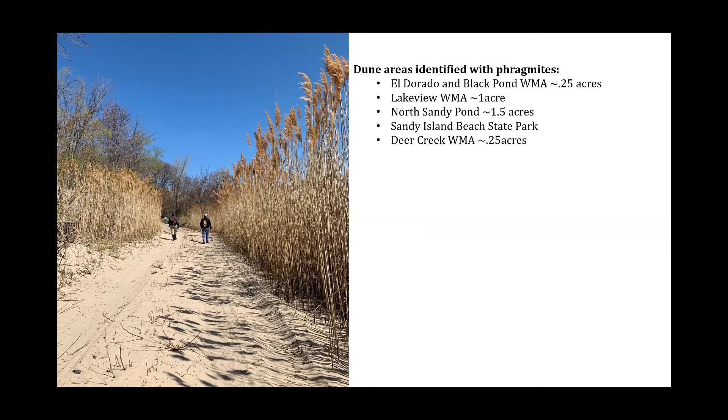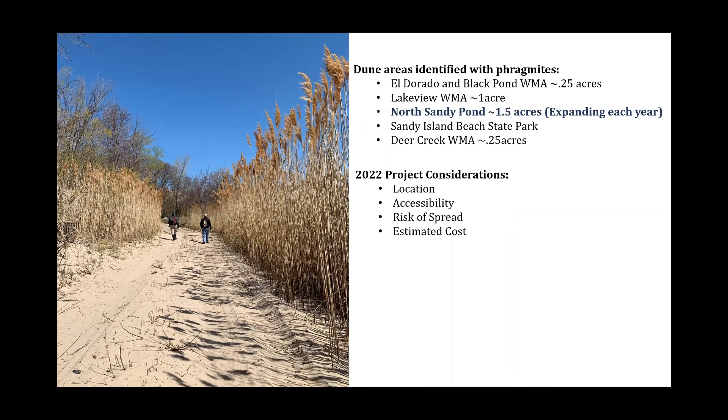We had five sites that had Phragmites stands, and we took multiple things into consideration including location, accessibility, risk of spread, and estimated cost. We determined we would focus in on the North Sandy Ponds project. This is approximately one to two acres of Phragmites, which unfortunately is expanding each year — we're able to measure that expansion every year. It's spreading pretty quickly and we're hoping to put a stop to that. This is on the barrier beach north of the channel that leads into Sandy Ponds, and it includes both private and public land.